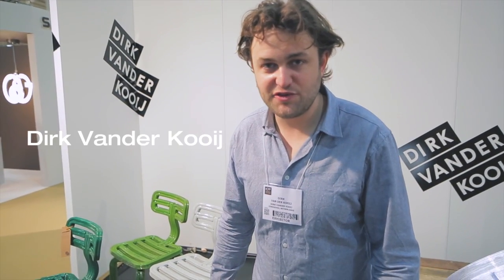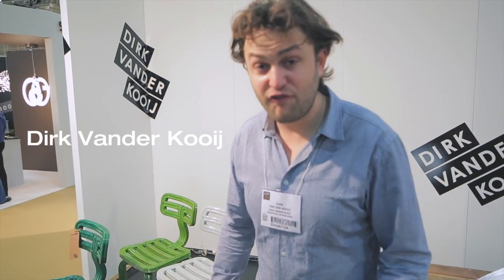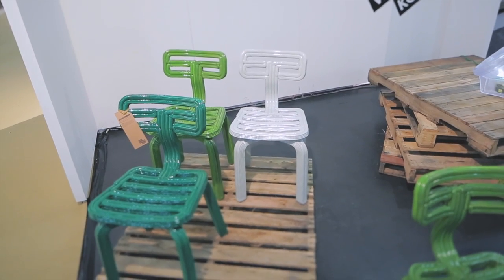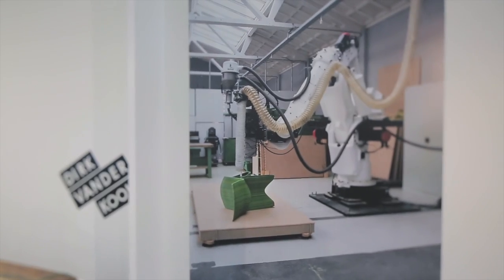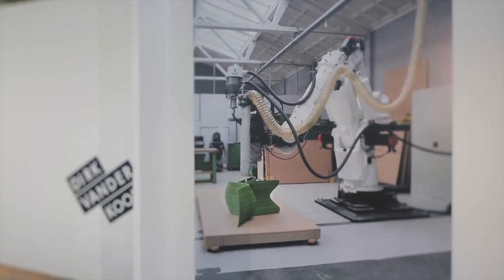So it's recycled refrigerators — two fridges make a chair approximately. The fridge is smashed down, all the plastics are sorted out, and the sorted plastic goes into the robot. The robot melts it down to a toothpaste-like string and writes it out as a chair.